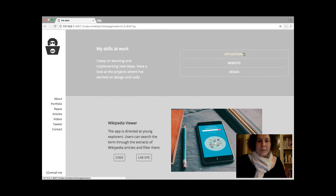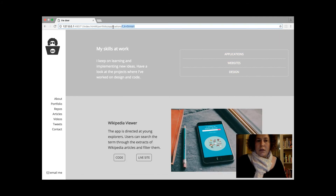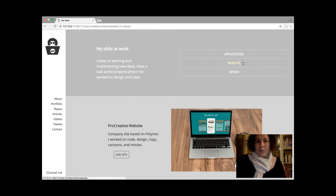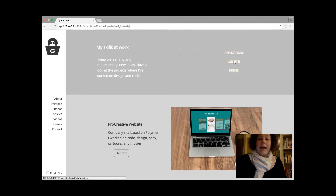I use routing too — as you can see, the link changes dynamically. Look here: you have applications, website, and design. I tried for the first time to load the subpages this way using React. It wasn't easy at first. I found a great article that helped me a lot, and I also asked for some advice from more experienced developers.